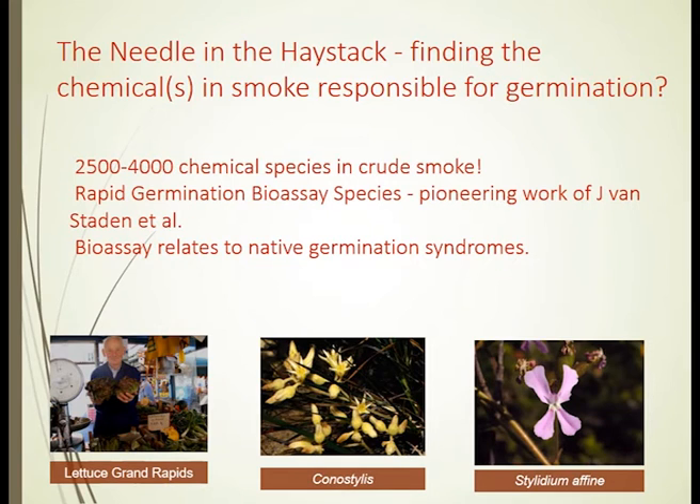It normally requires light, but we can replace that light requirement with smoke — a discovery made by other researchers, which we then used this species as our rapid bioassay. We then used two native species: a Conostylis native to the southwest, and a trigger plant, a Stylidium. We used those as our native verification species, so that we were certain these post-fire germinating species were indeed the ones responding to the chemical that comes from fire.